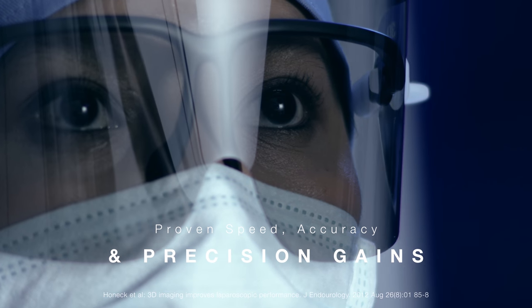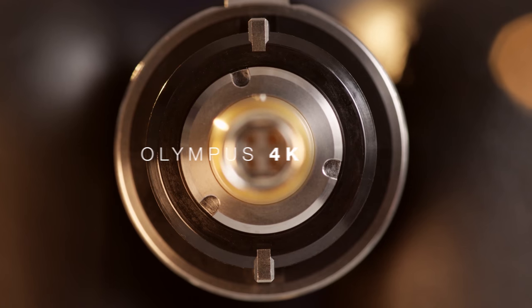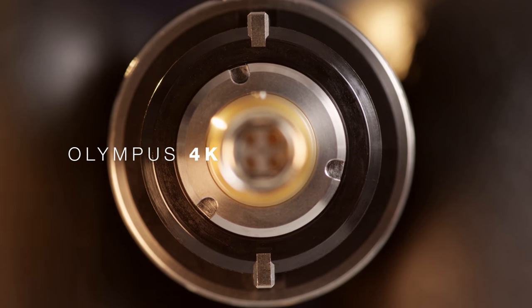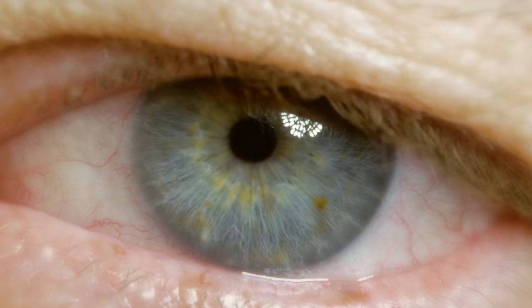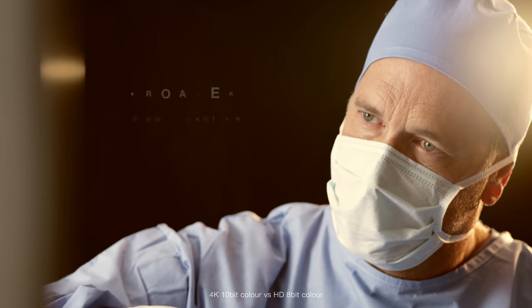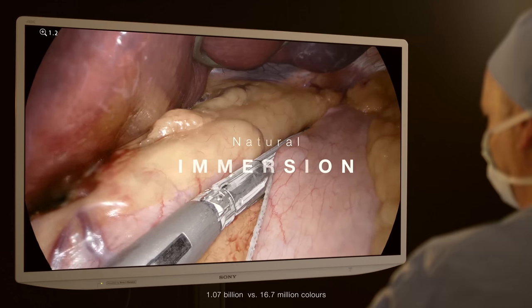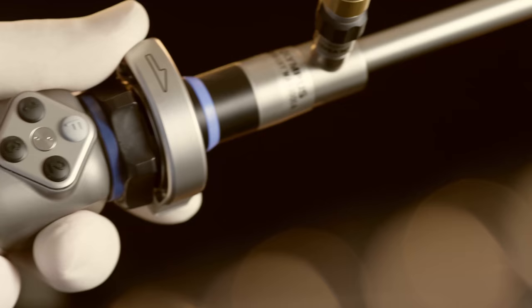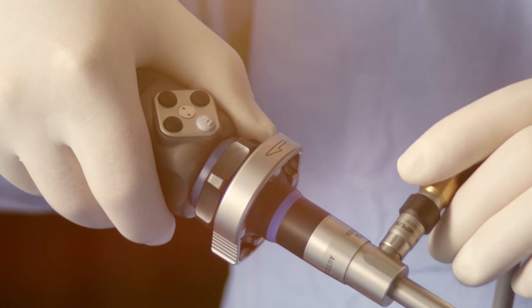If you simply need premium resolution and colour, immerse yourself in the Olympus 4K solution. It's big screen surgery that echoes the sensitivity and acuity of your natural eyesight for greater clarity, dramatically broader colour spectrum, and natural immersion, giving you more information to make accurate clinical decisions.